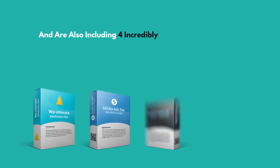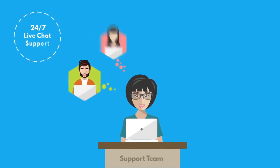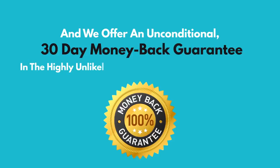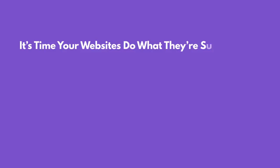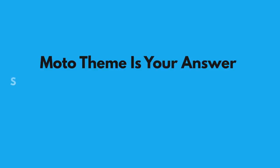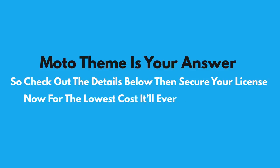We're also including four incredibly powerful bonus plugins, hand-picked to maximize your results — and yes, they work perfectly with your new theme. Our dedicated support team is on hand 24/7 from the moment you purchase to ensure any questions you have are answered, and we offer an unconditional 30-day money-back guarantee in the highly unlikely event you're not absolutely thrilled. It's time your websites do what they're supposed to do: maximize your traffic, outperform the competition, and turn visitors into profits. Moto Theme is your answer — check out the details below and secure your license now for the lowest price it'll ever be available for.